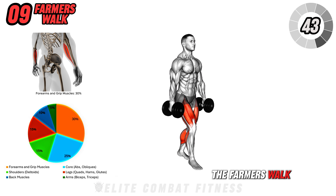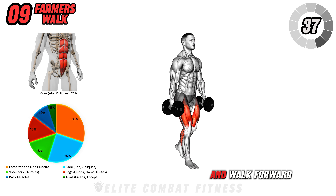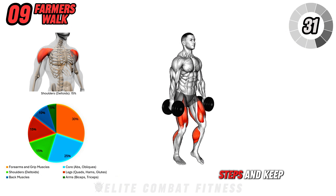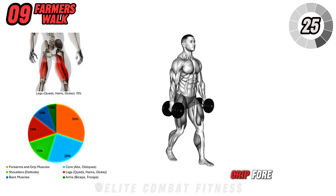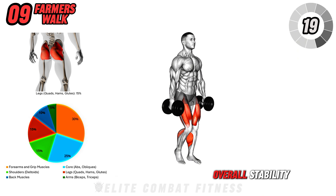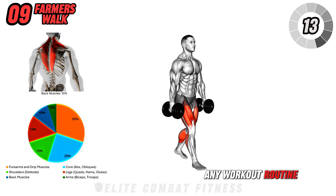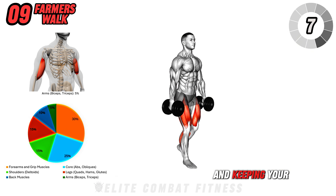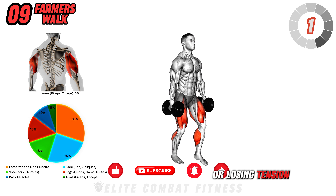Now we have the Farmer's Walk. Grab a dumbbell in each hand and stand tall with your feet hip-width apart. Brace your core and walk forward, keeping your shoulders back and your chest up. Make sure to take controlled steps and keep a steady pace. The farmer's walk is a highly functional movement that works your grip, arms, traps, core, and even your legs. It helps improve overall stability, posture, and functional strength, making it a great addition to any workout routine. Perform three sets of 45 seconds, focusing on maintaining proper posture and keeping your core engaged throughout the walk. Avoid slouching your shoulders forward or losing tension in your core.